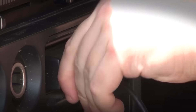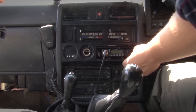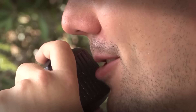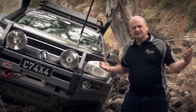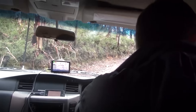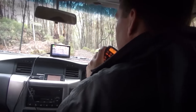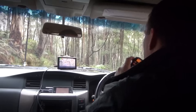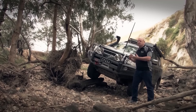UHF communication — a clean, crisp, reliable means of communication, vehicle to vehicle, handheld to vehicle. They all work together perfectly. One of the big benefits is it's a relatively low-cost means of communicating. Once you actually buy the unit, you've got free communication. You can talk generally to the horizon — as far as you can see, you can talk. There are no ongoing costs; once you get the unit installed, you've got good, clean, reliable communication.